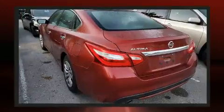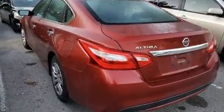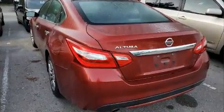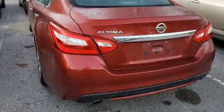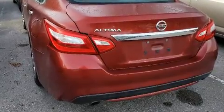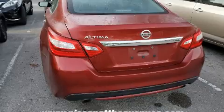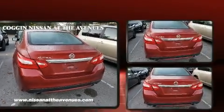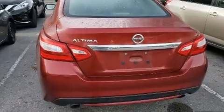Nissan ensures the safety and security of its passengers with equipment such as dual front impact airbags with occupant sensing, brake assist, a security system, and four-wheel disc brakes with ABS.